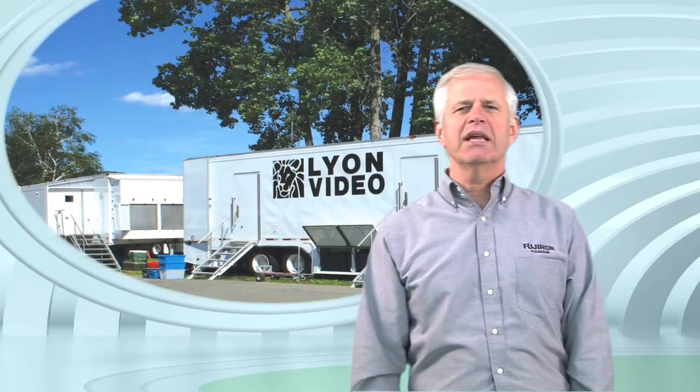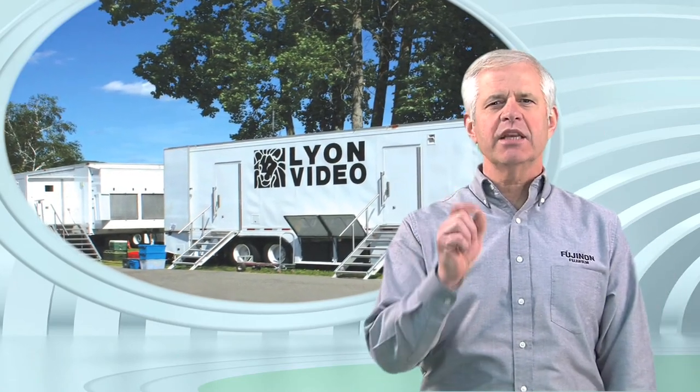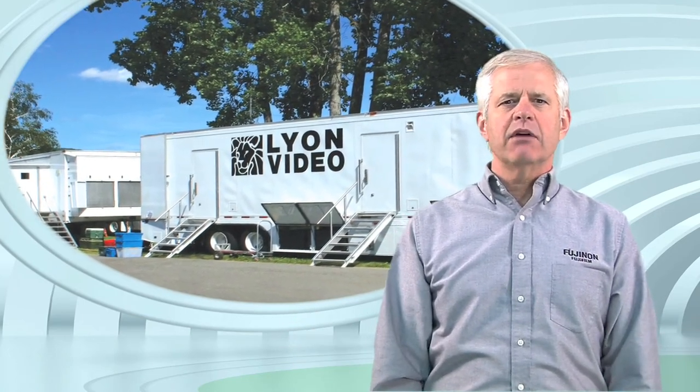Lion's new MU11 truck is 3D, 3G, and Fuji. It's 3D ready and has 3 gigabit bandwidth throughout the rig. It rolled out in September outfitted with Grass Valley's LDK8000 Elite cameras, their 8300 live super slow-mo camera, all paired with Fujinon lenses.